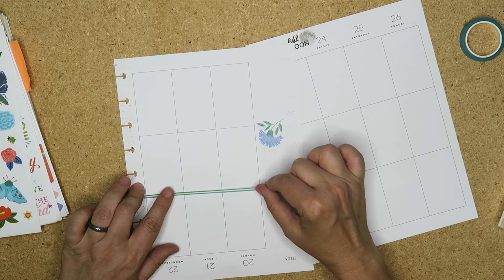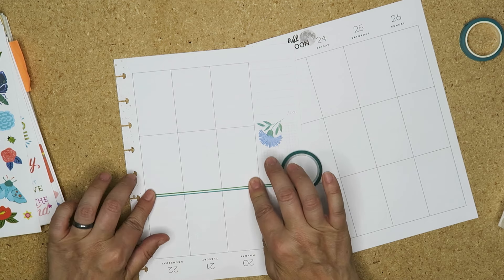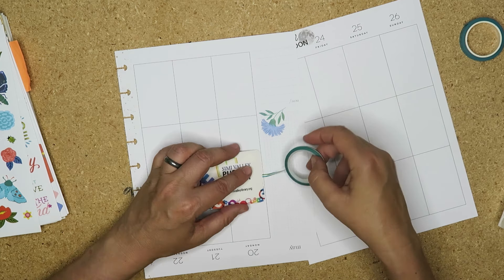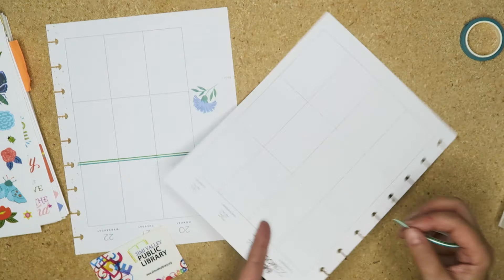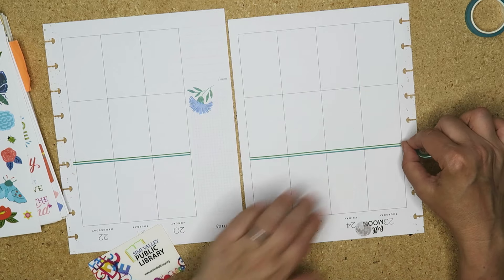So yeah I need a restart, I'm trying to get a jump on this and get it done. I need a little card on here. Let's use my library card - I haven't been to the Simi Valley Library in so long. But let's put that there.